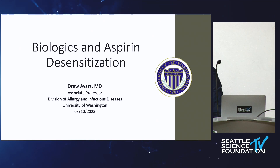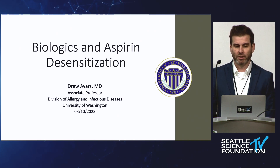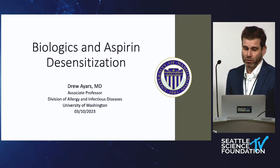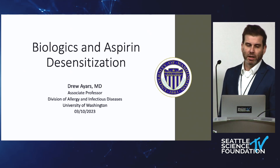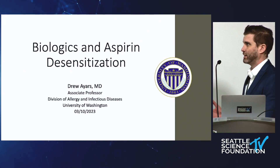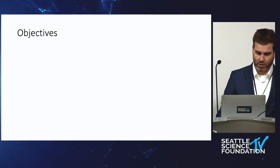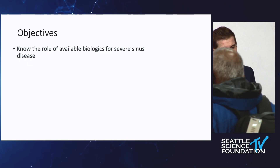Especially with biologics in the past few years. I'm going to go over the different biologics that have been approved for nasal polyps — there are three different classes. We'll also cover aspirin-exacerbated respiratory disease: how to diagnose it and what options are available like desensitization. We'll have a couple of cases to get started, and feel free to jump in if questions come up.